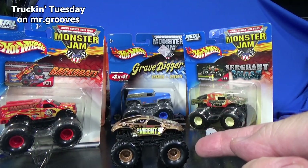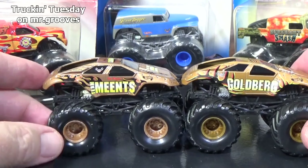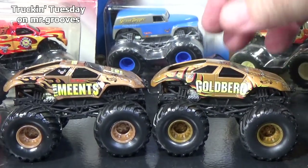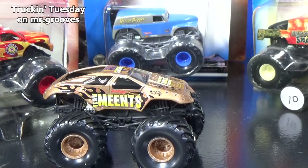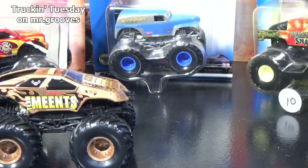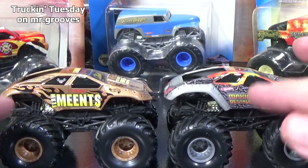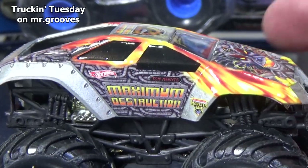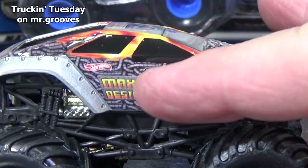Here we have Team Means, but that is not the first release of that body style — you already saw Goldberg, which was the first release of this type of body style. You can see how it's open in the back. So I have all of my WCW Goldberg trucks set to the side. I might as well open up this version right here. This truck is called Team Means — he's the owner. And then they still used it; it turned into Maximum Destruction. Nowadays you'll know this truck as Max D.